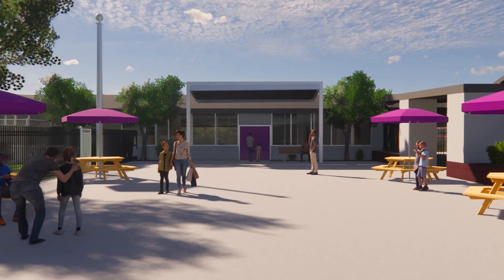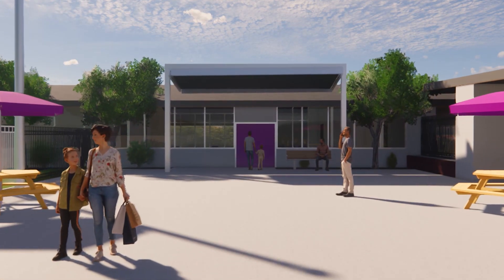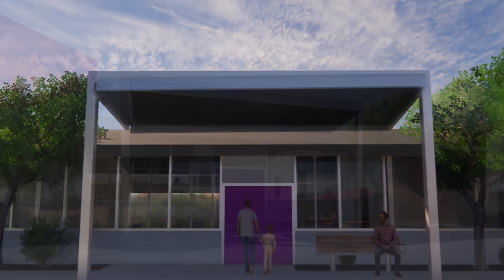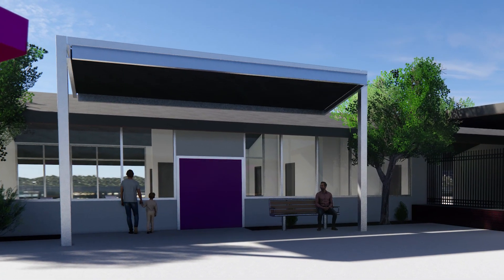Design option number two isn't actually my design. This is taken from another school that's doing the same thing we are, but it's being done by a different architecture firm. We were told by the client that they liked this design, but they kind of wanted something a little bit better. So I thought I'd model in this design just to use it as a point of comparison. It's a very simple design, which isn't always a bad thing, but I think we can do better.